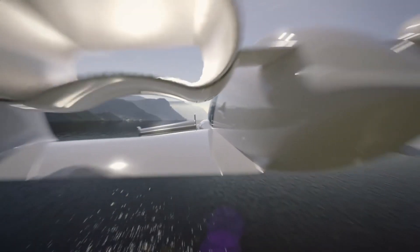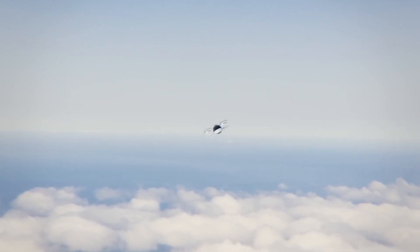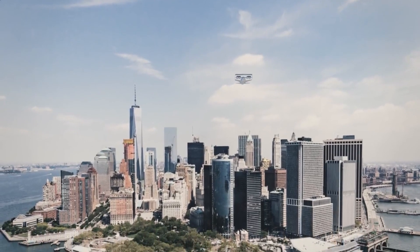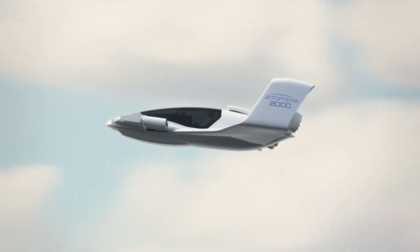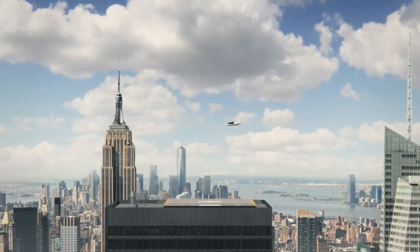With advanced safety features, a sleek design, and eco-friendly options, the J2000 offers a futuristic solution for efficient, flexible, and exciting commutes. As regulations adapt, the J2000 brings us closer to a new era where airborne commuting is part of everyday life.